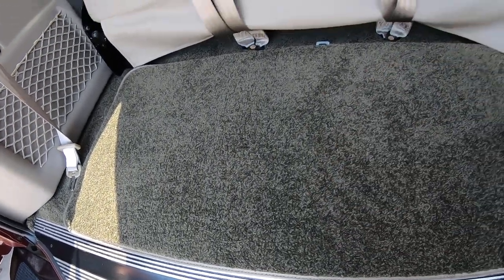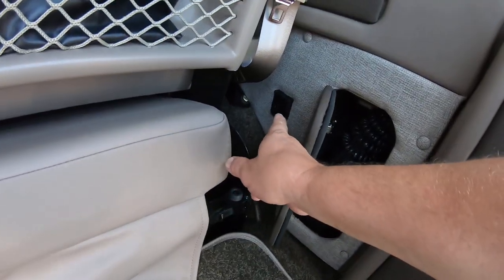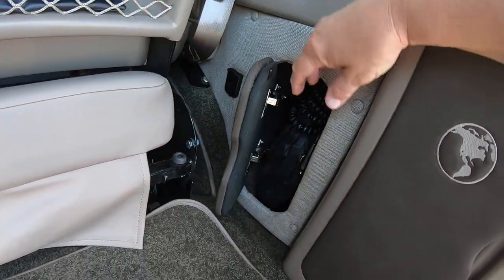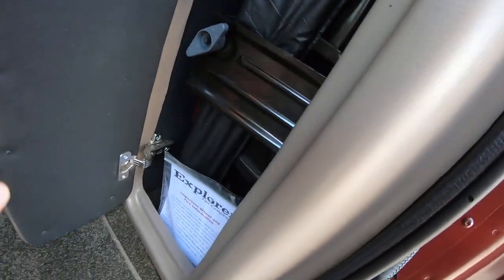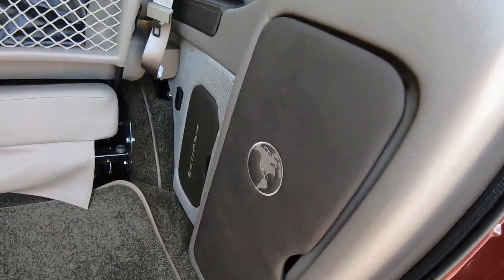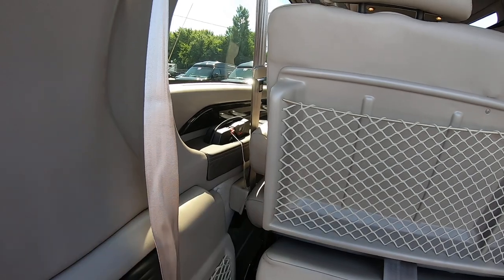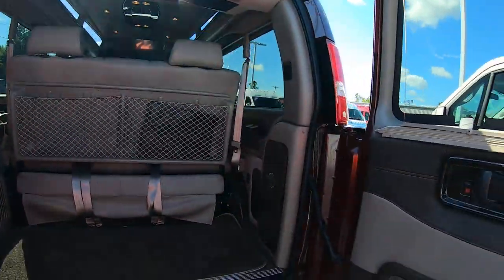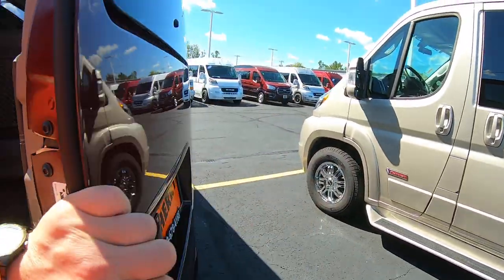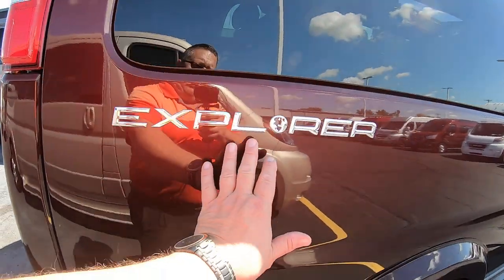Plenty of luggage room back here. They also give you a vacuum — plug it into the DC plug right next to it or throughout the van. There's another compartment here with a little tire jack, and they'll give you an air pump too. You've got privacy blinds throughout the side panels and the back doors.